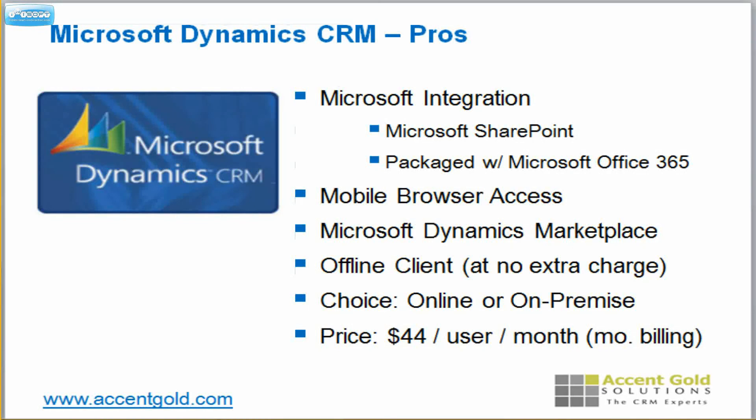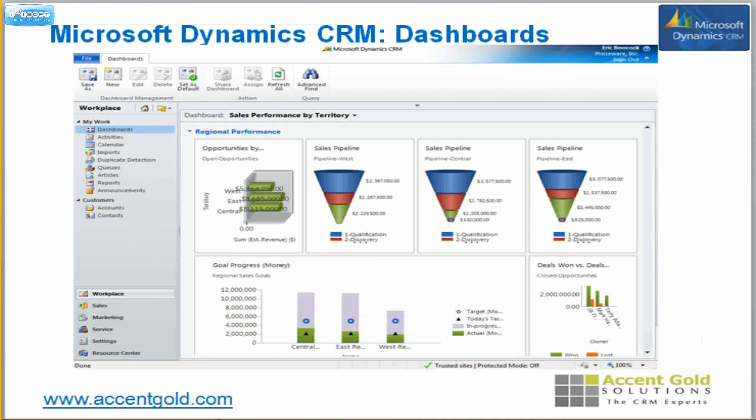It's built right in and you can choose whether you want online or on premise, which is different than Salesforce.com. At the price point of $44 per user per month, it really is an incredible bang for your buck. The equivalent product at Salesforce is the ultimate or unlimited version, but really you probably want to compare it to the $125 version. It's better than the $125 version of Salesforce, and for a third of the price you really can't beat it, especially even at a monthly billing rather than having to pay up front for the entire year.